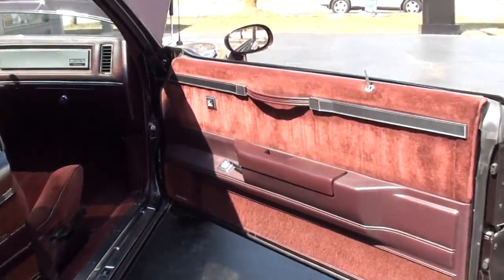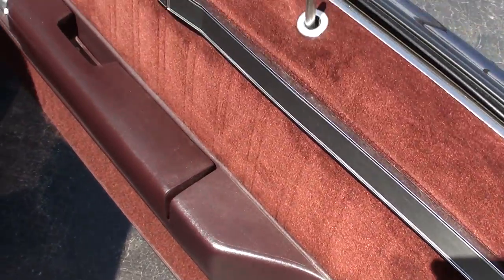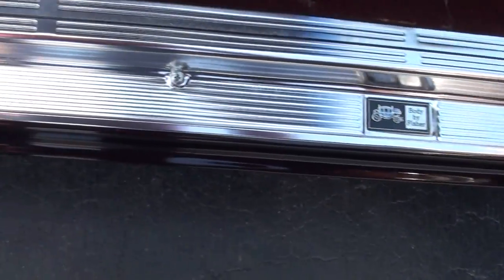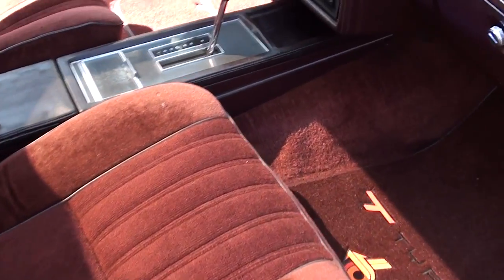These are definitely on the market and they're just on fire. I've been chasing Grand Nationals and T-Types, but 90% of them that I see are just flat wore out. This is a nice one — the nicest T-Type I've had a chance to buy in probably three years.